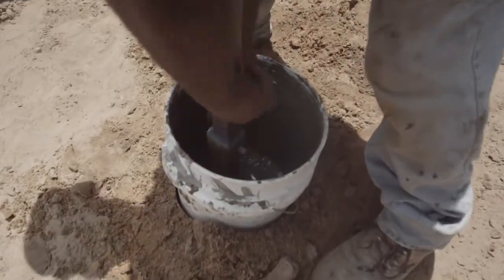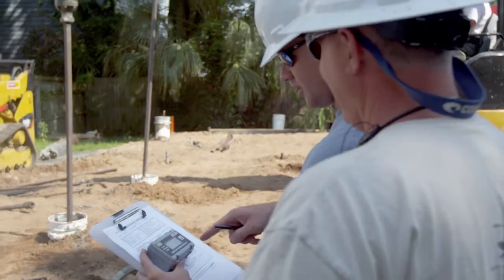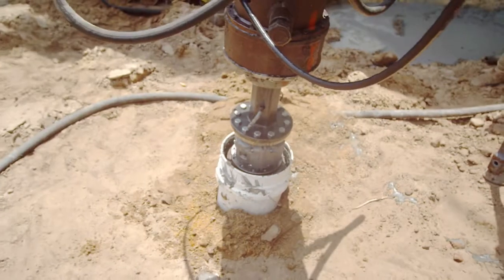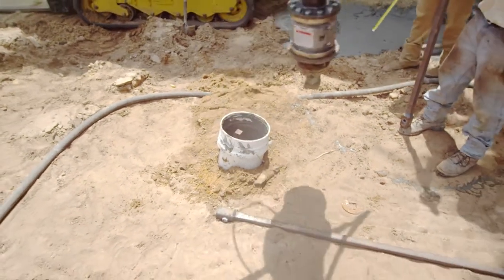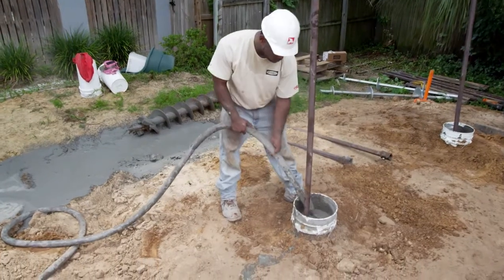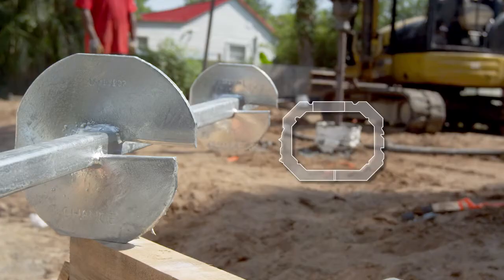Additional extension shafts and displacement plates are added until the helical bearing plates reach load-bearing soil. This displacement method does not require the removal of any soil or spoils from the site. Skin friction mobilized along the grout column provides additional load capacity.